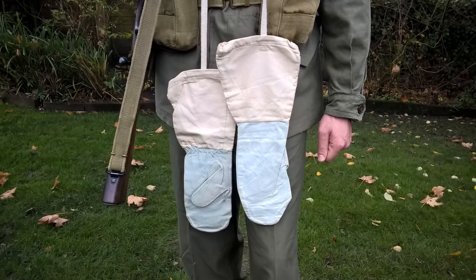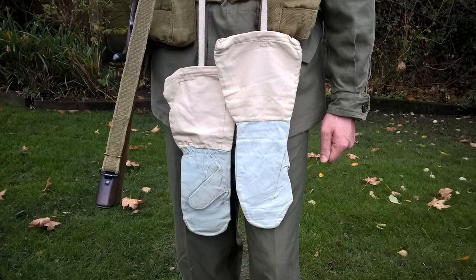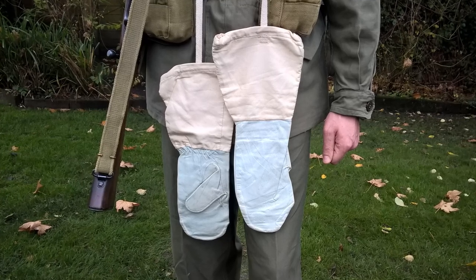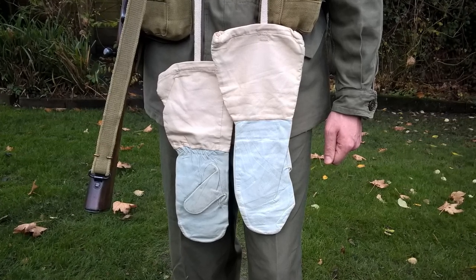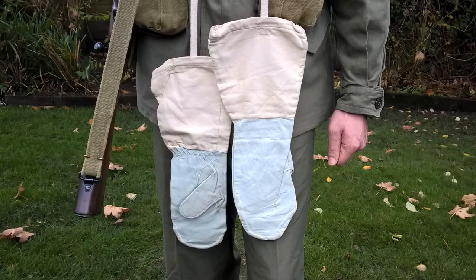Hung around the neck we can see an example of the small amount of British winter kit which made its way to 27 Brigade — a pair of white over mitts manufactured from leather and cotton. The part covering the hand is made from leather and the part covering the wrist from cotton. These hang on a piece of tape around the neck when not being worn, as you can see here.